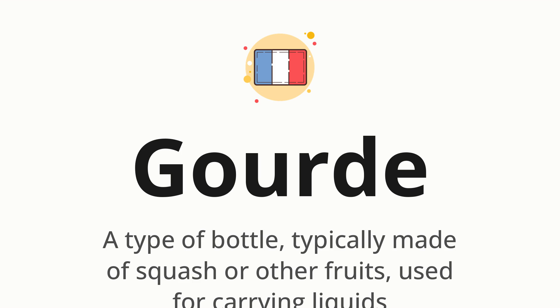Let's say it all together. Gourd. One more time. Gourd.